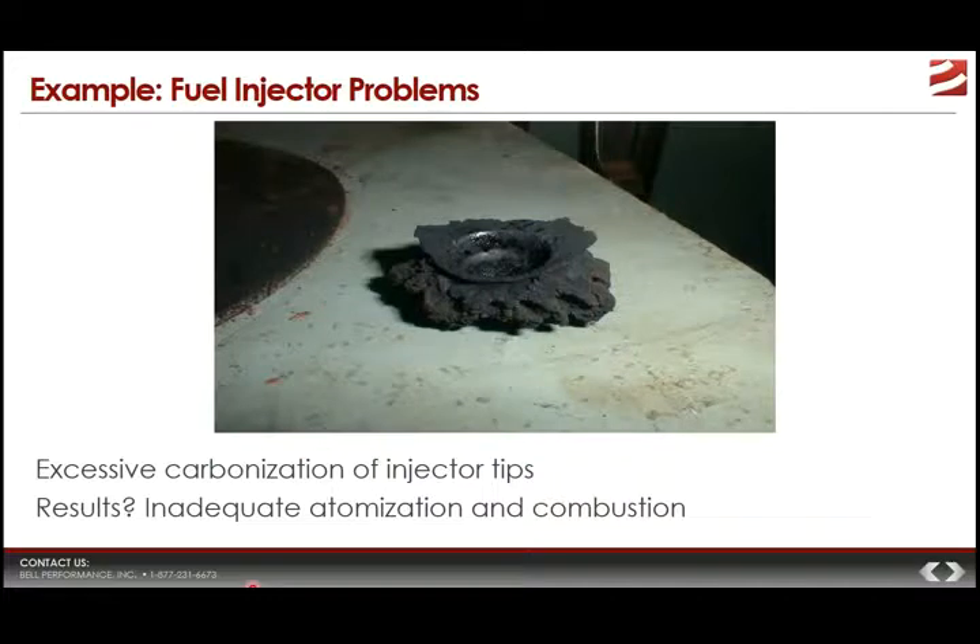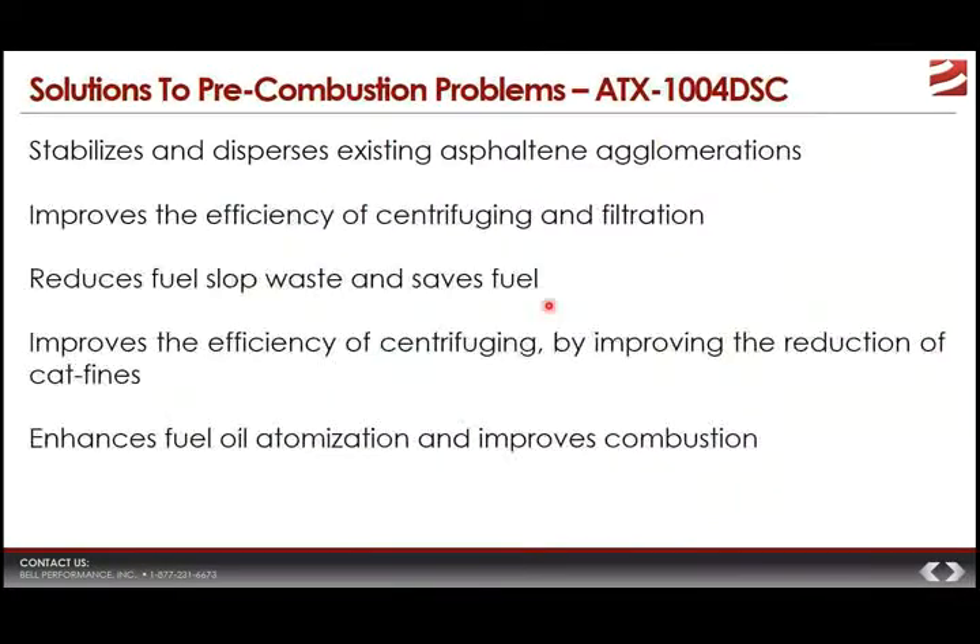Over time, if you get fouling of those tips — you might get abrasive wear from catalytic fines or a buildup of carbonaceous deposit like you can see with this injector tip, showing that characteristic cauliflower or starburst deposit — any of those things will affect how that fuel injector is able to inject, atomize, and deliver fuel into the combustion chamber. So if you have a fuel injector that looks like this, you are not going to get optimal combustion of that fuel, and you won't get as much work out of that fuel as possible.